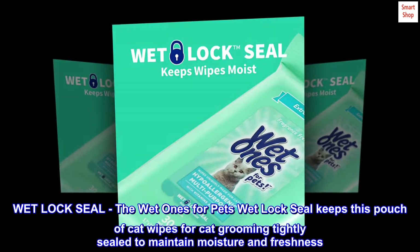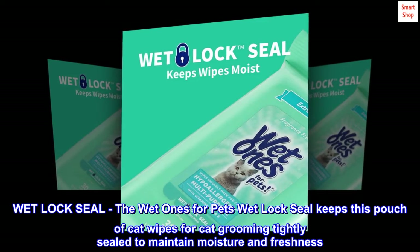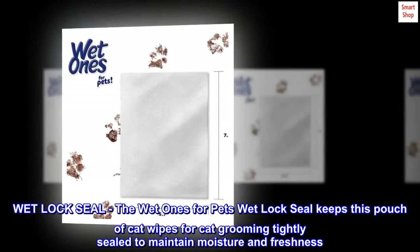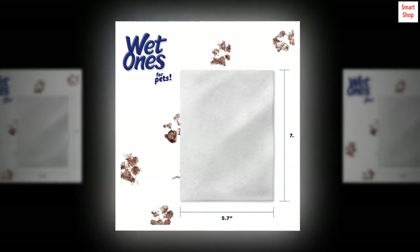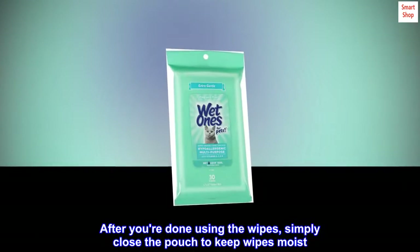Wet Lock Seal: The Wet Ones for Pets Wet Lock Seal keeps this pouch of cat grooming wipes tightly sealed to maintain moisture and freshness. After you're done using the wipes, simply close the pouch to keep wipes moist.